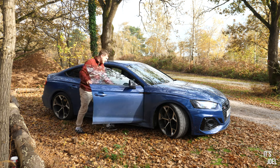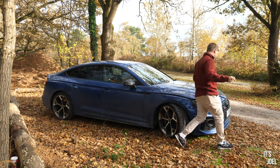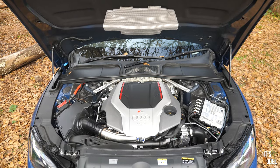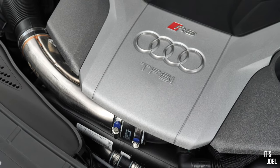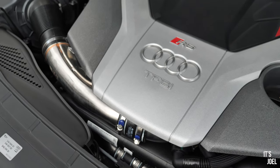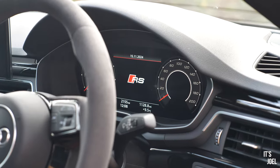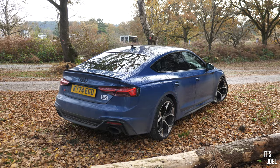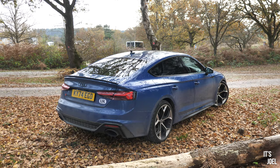Starting at the business end of this RS5 Performance Edition, it's the 2.9-litre V6 engine propelling this thing along the road. In this Performance Edition it outputs 470 PS, as opposed to 450 in the normal RS5. All in all, it decreases the 0-60 time from 3.7 to 3.5 seconds — honestly fairly negligible. But with this they have removed the speed limiter, so it'll go on to do a top speed of 300 km/h, or 186 mph, which is pretty quick for a four-door Audi.